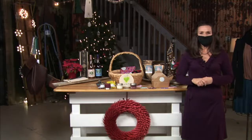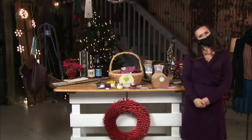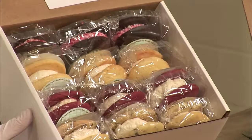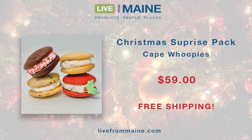Moving on to another Maine classic — whoopie pies. This company just across the bridge from us in South Portland and Cape Elizabeth has taken these to the next level, and Chef Will is taking them even further. Welcome to the Live from Maine Kitchen. I'm Chef Will Barrio, cooking since 1969. I'm here representing Cape Whoopies — a neighborhood company open year-round. I have a beautiful assorted box here: a dozen whoopie pies for $59, which includes shipping.